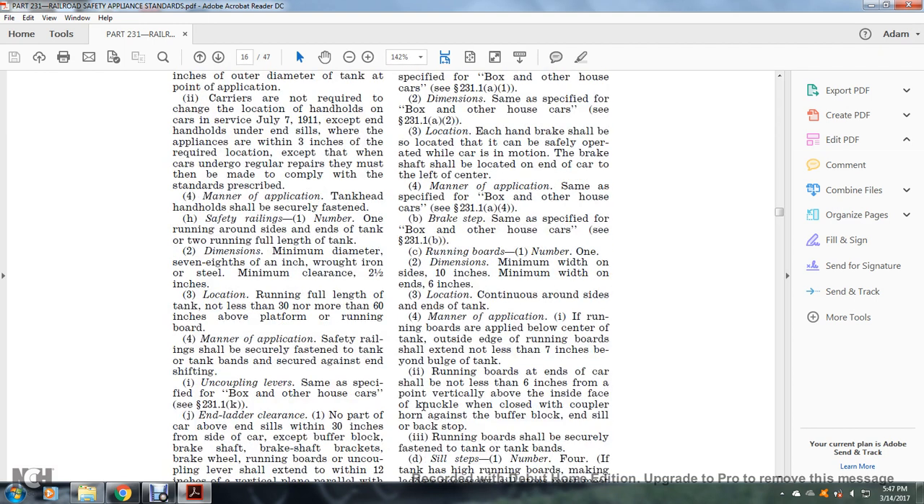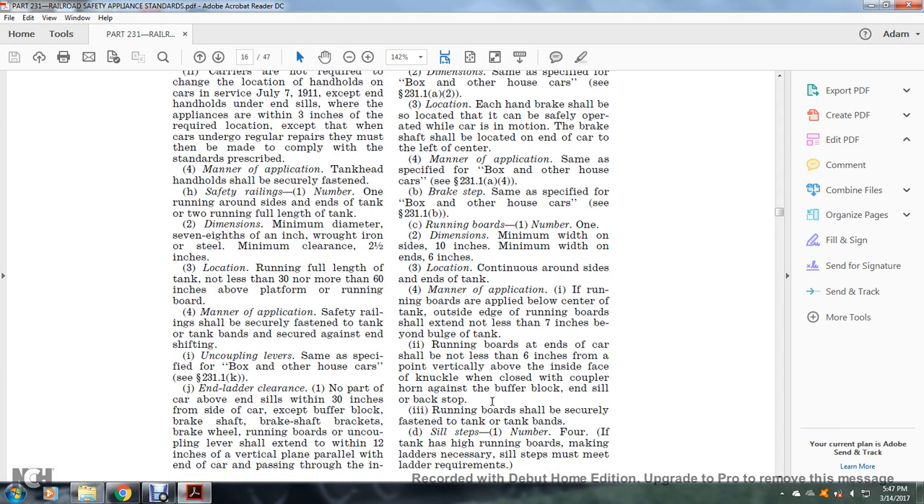Manner of application: if the running boards are applied below the center of the tank, the outside edge of the running board shall extend not less than seven inches beyond the bulge of the tank. The running boards at the end of the car shall not be less than six inches from the point vertically above the inside face of the knuckle when closed with the coupler horn against the buffer block and backstop. The running boards shall be securely fastened to the tank and tank bands.